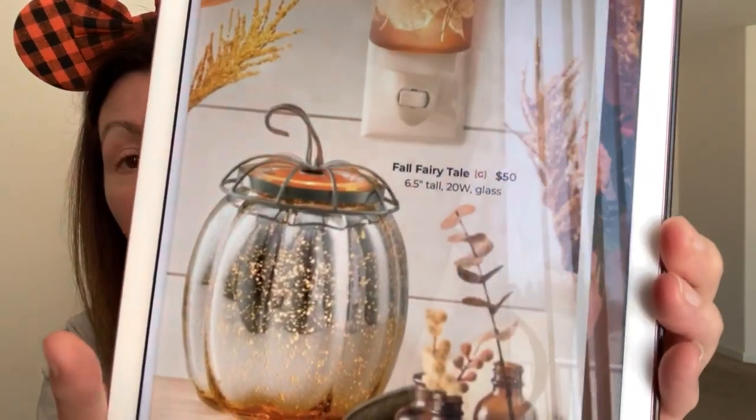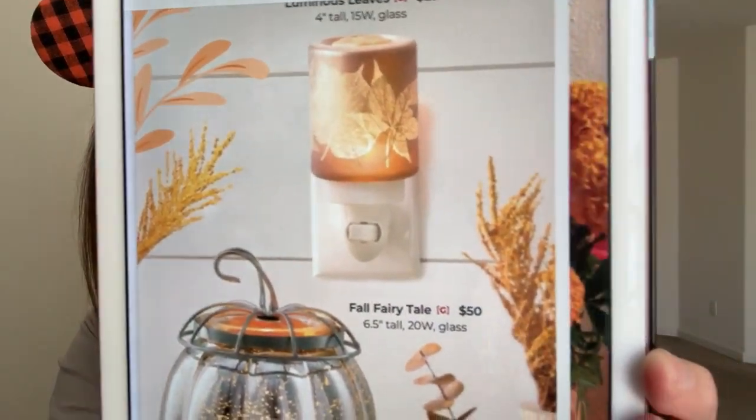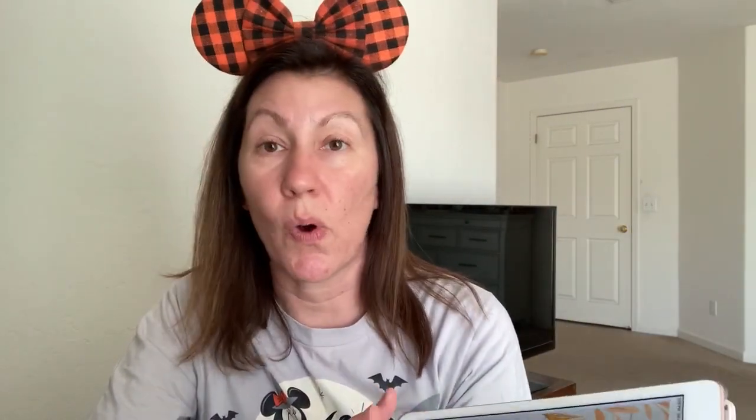And then the Fall Fairytale has returned. That is worth $50, 6.5 inches tall, mercury glass, and it uses a 20-watt bulb. It is stunning. Both of these are stunning. The picture of the Luminous Leaves does not do this warmer justice — it is so pretty in person.